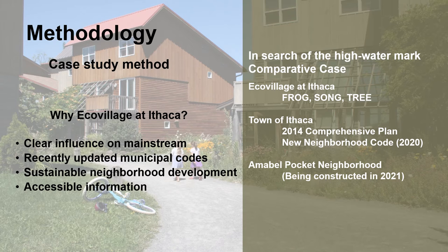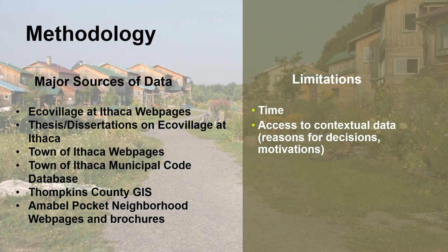Information was relatively accessible for the comparison of infrastructure systems. Major sources of data include the web pages for the Ecovillage, the Town of Ithaca, and the Ambell Pocket Neighborhood. Tompkins County GIS was also used alongside the municipal code databases. Limitations included time, as the capstone was only two sessions of ten weeks long, and access to contextual data was limited. Reasons for decisions or motivations for changes to the codes or development were often unclear.